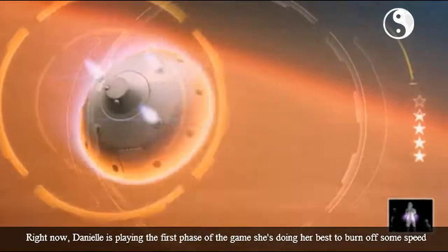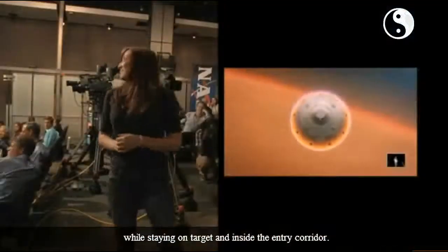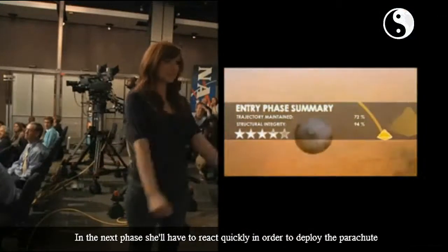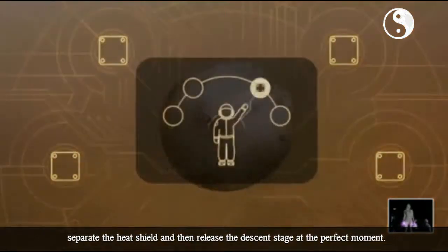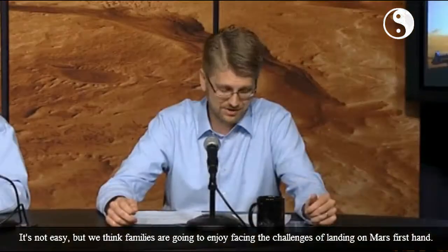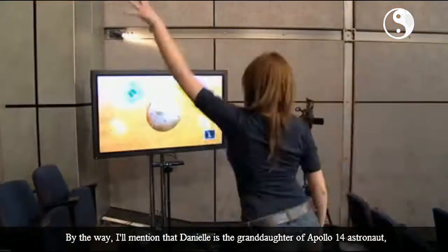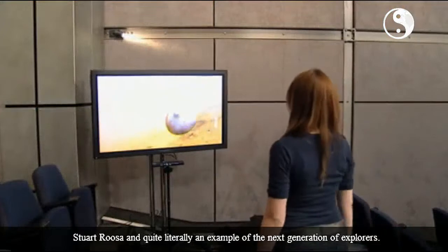Right now, Danielle is playing the first phase of the game. She's doing her best to burn off some speed while staying on target and inside the entry corridor. In the next phase, she'll have to react quickly in order to deploy the parachute, separate the heat shield, and then release the descent stage at the perfect moment. It's not easy, but we think families are going to enjoy facing the challenges of landing on Mars firsthand. I'll mention that Danielle is the granddaughter of Apollo 14 astronaut Stuart Russo, and quite literally an example of the next generation of explorer. We'll check back in just a moment to see how her landing is progressing.